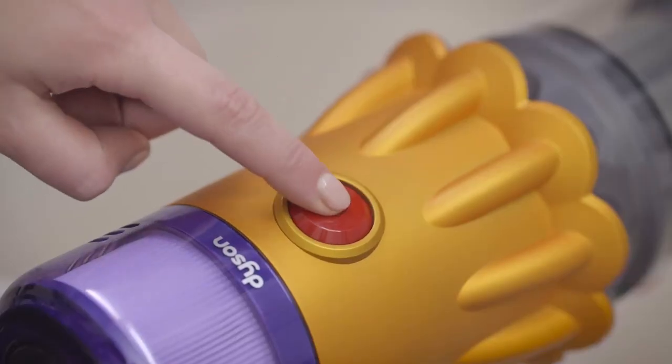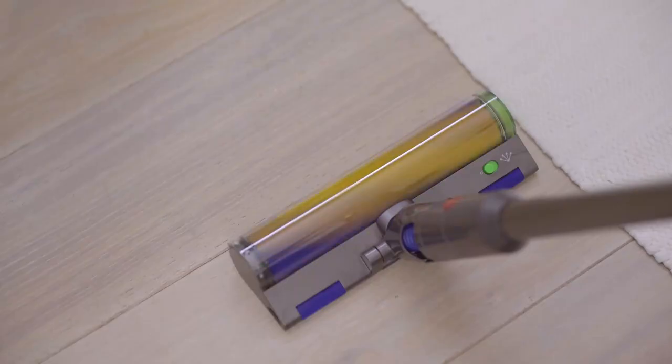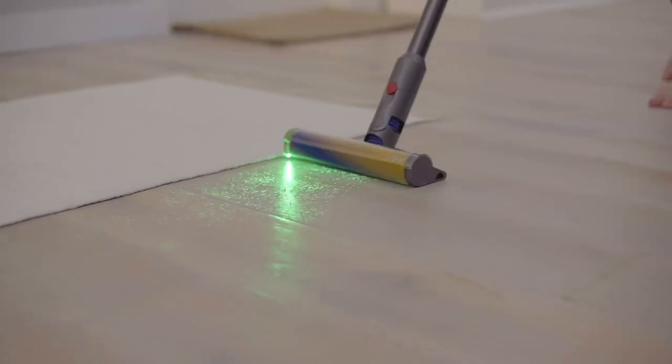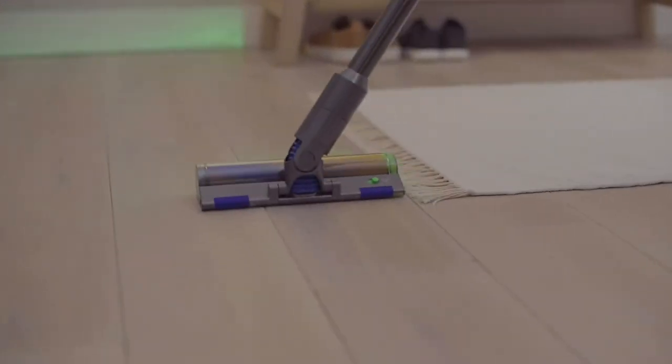The latest vacuum cleaner in Dyson's lineup is hands down the best vacuum that Dyson has ever made. This vacuum was created through years of experience, research and development. The Dyson V12 Detect contains all the features that you could ever want and is the only vacuum you need.